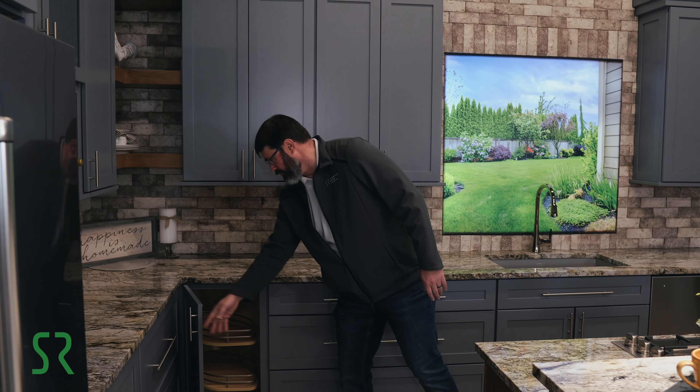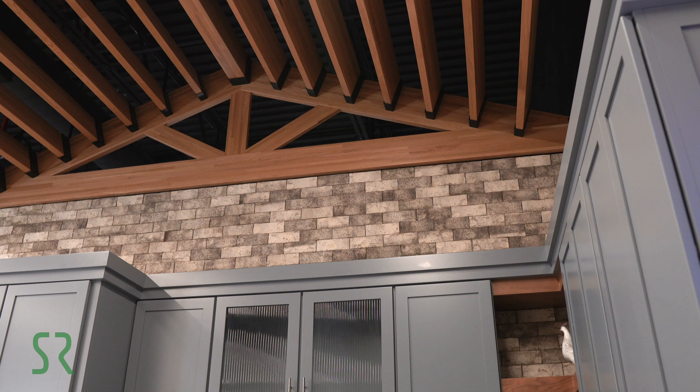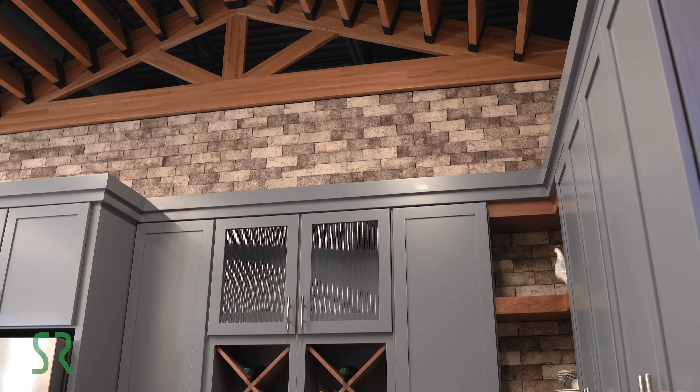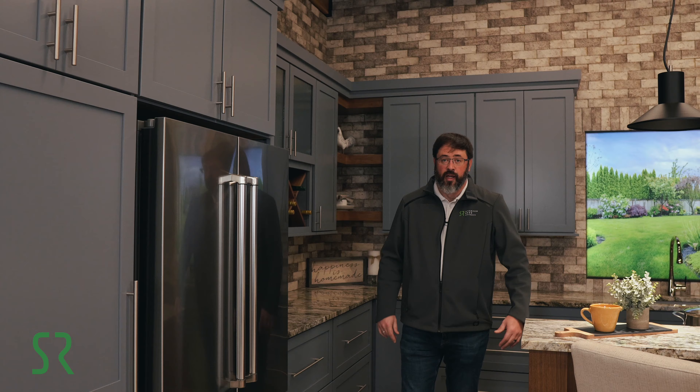Lazy Susans in the corner give you more accessibility into the kitchen, and we also have leaded glass wine cubes and additional pantry storage. It's a very popular door style and a very popular kitchen. Thank you for joining us — Starved Rock Wood Products, next to APT in the Design Center. Have a great day!